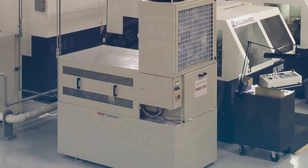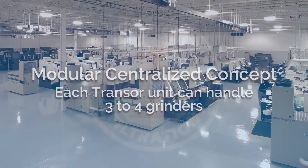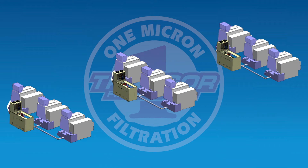Transer's modular centralized concept was designed to enable users to expand as their businesses have grown. Start out with a single unit that services up to 3 machines. As more machines are brought online, additional Transer filters are added to provide OMF to service an entire plant from multiple units with simple plumbing and a compact footprint.